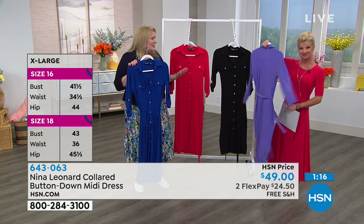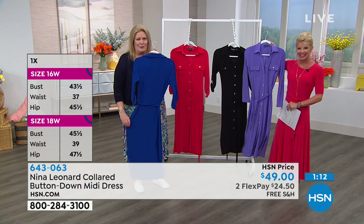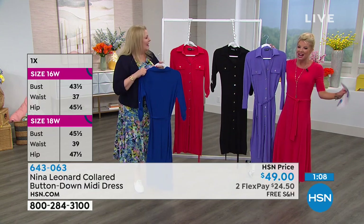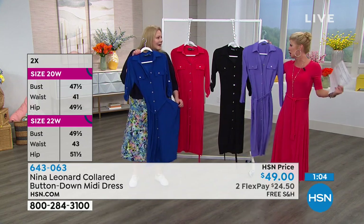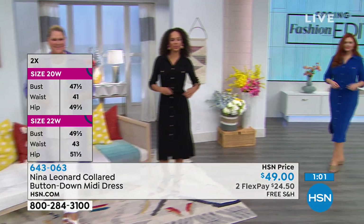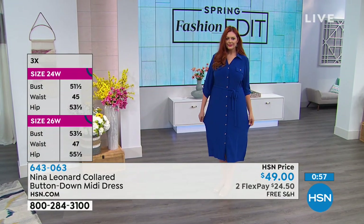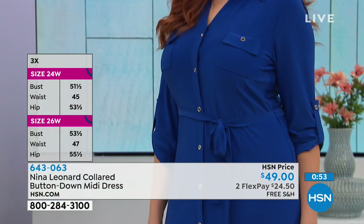Maybe add a pretty scarf or some jewelry — it's as easy as one, two. When you put something on that you love, that's why we call it the Miracle Match jersey, because it feels so good. You feel confident. It feels great on the body.